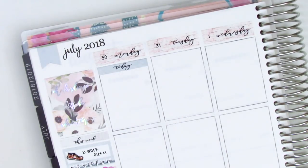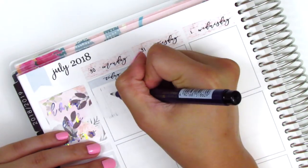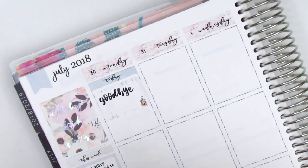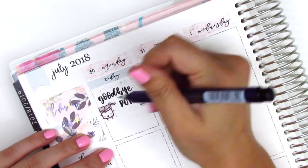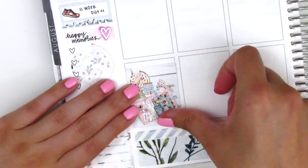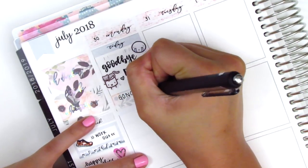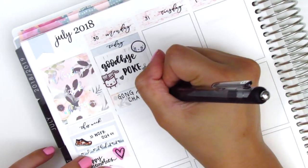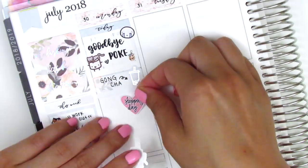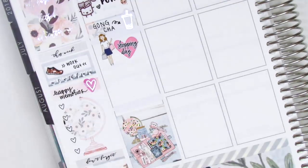Moving on to Monday, I started by putting down a today header and then used a half box to mark that we had to say goodbye to our cat Pokey. Because she's not coming on the road trip, my boyfriend's mom came by to pick her up. The Maru sticker with the cat is from Paper and Milk and I also used a crying emoji from Coffee Monsters Co. because it was so sad to say goodbye. I used a quarter box with a silver foiled boba sticker from Hazel Sticker to mark that we got some boba that day, and then I went shopping because I was attending a wedding the following weekend and had nothing to wear. The Shopping Girl sticker is from Paper Princess Plans and the Shopping Day Heart is from Thule Plans.